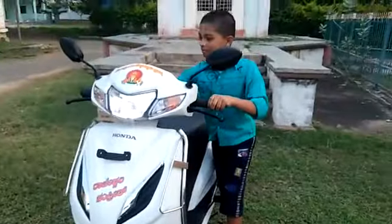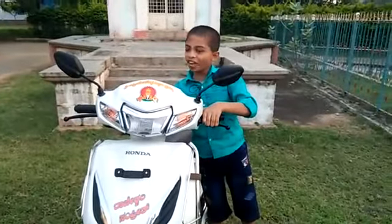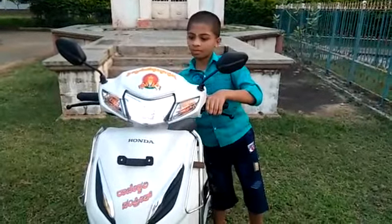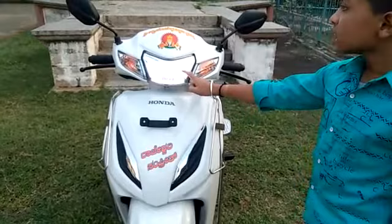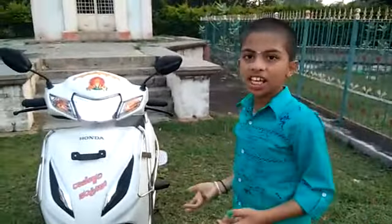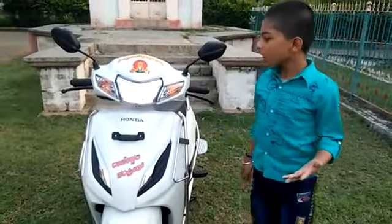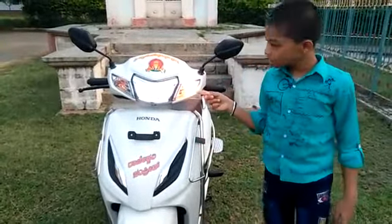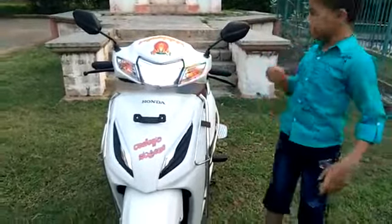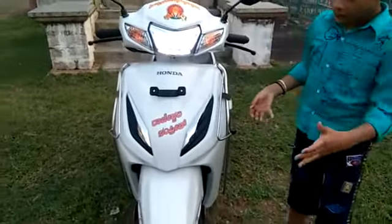So friends, see here — this is the vehicle. This is very digital and technologically advanced. See here, these are the LED lights. My father purchased the white runner, which is a decent color. It also has an indicator — left and right — see, this is the left indicator.